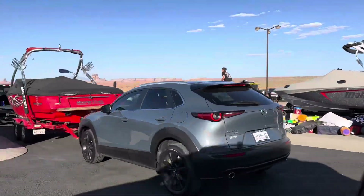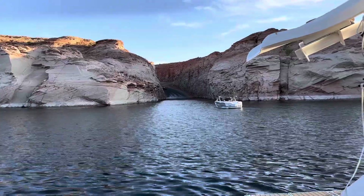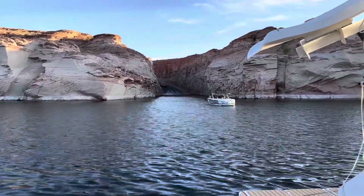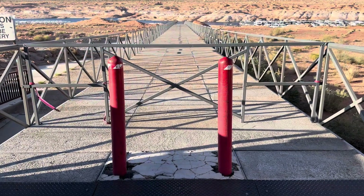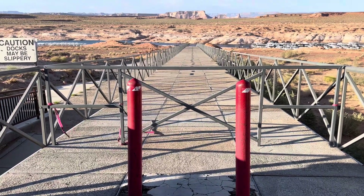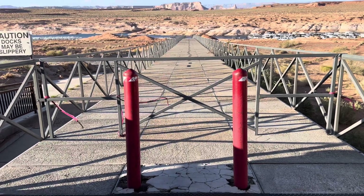Got some boats prepping. They're going to do that private launch ramp down over by the houseboating area - dry storage. Lake is still low. They've restricted the cart service access. Used to be pedestrian, but the lake is too low. We'll get a shot of that here shortly.